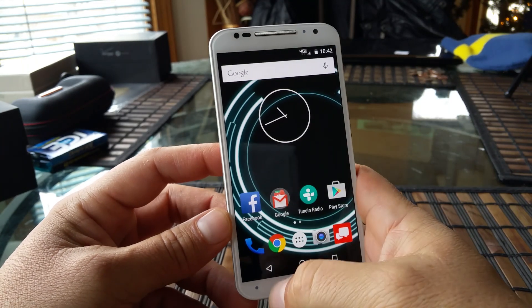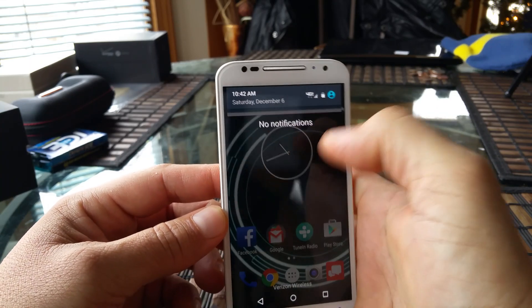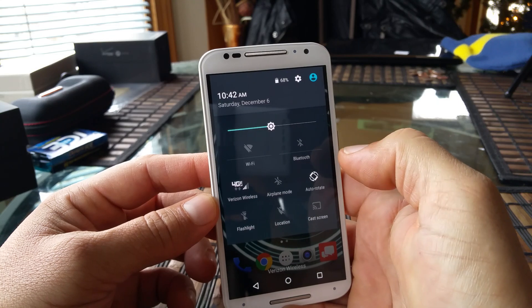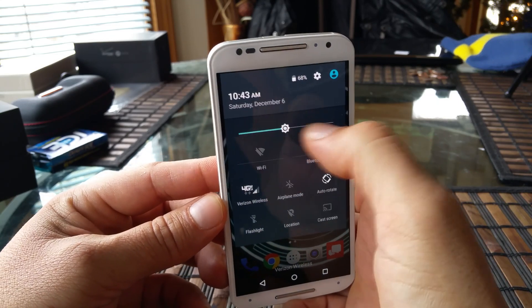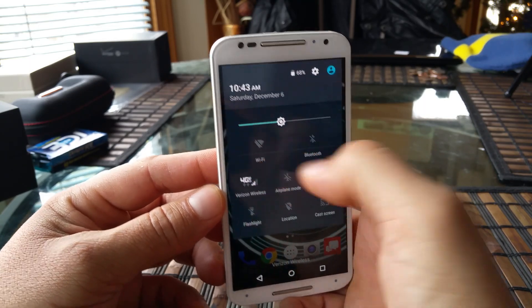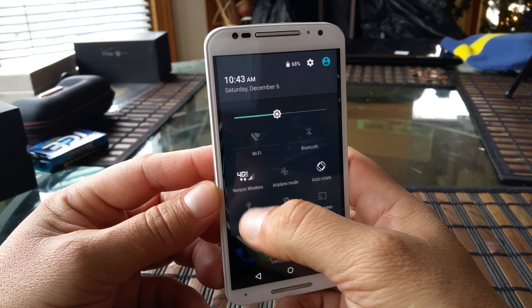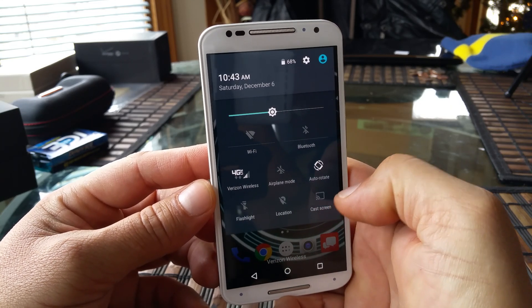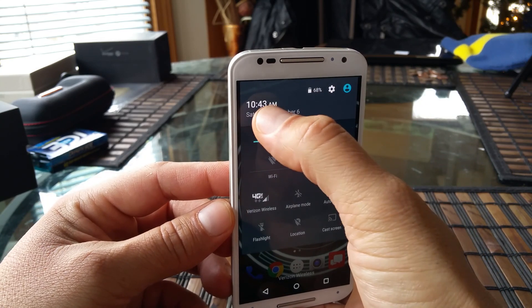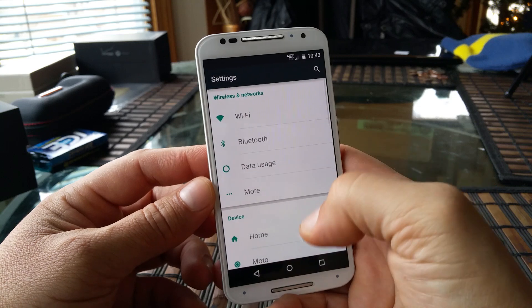There is a folder right here. On the notifications, you can swipe once to get the notifications, and if you swipe one more time from there, you get access to the quick settings. These also changed — there is the control for auto brightness, Wi-Fi, Bluetooth, 4G, airplane mode, auto rotate, flashlight, location, and cast screen. Right here on top, it gives you information on the time, date, and battery percentage. If we tap right there, it takes you to the main settings.